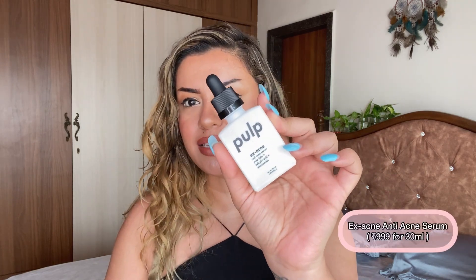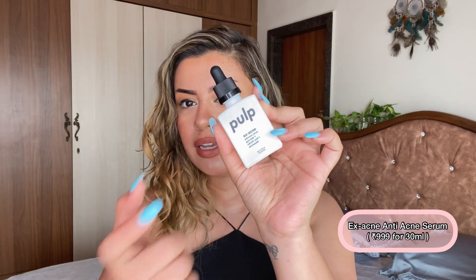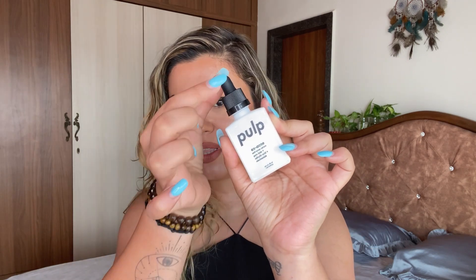This first product is one of my all-time favorites from everything Pulp sent me — one of the most effective products for cystic acne and acne-prone combination oily skin like mine. This worked like a dream. This is the X Acne Anti-Acne Serum — glass bottle, glass dropper with a plastic cap on top. If you've been following me on Instagram, you know I had a crazy acne situation, but all the cystic acne is now gone, all cleared.